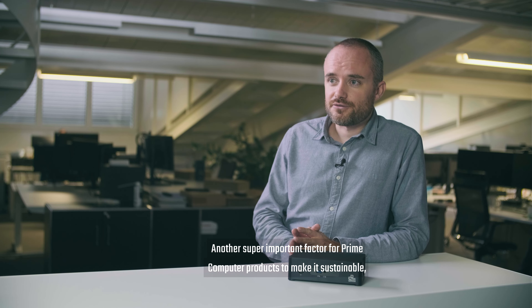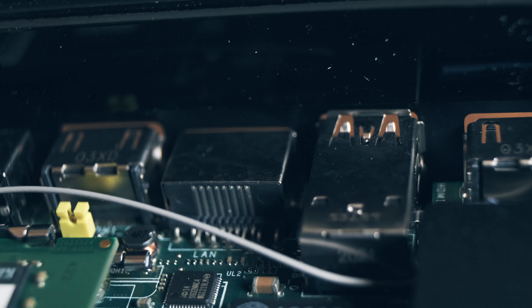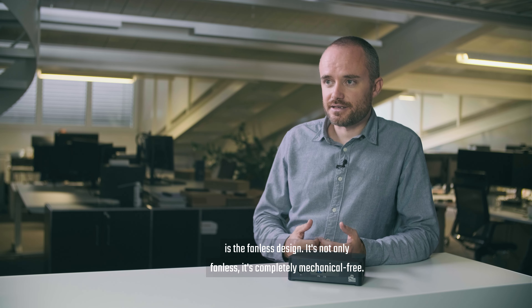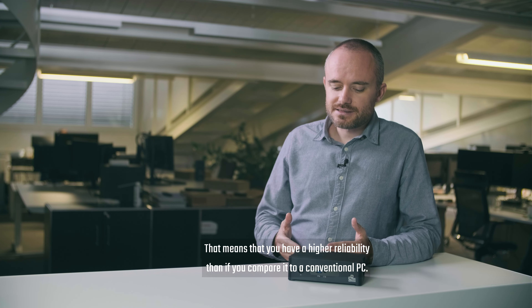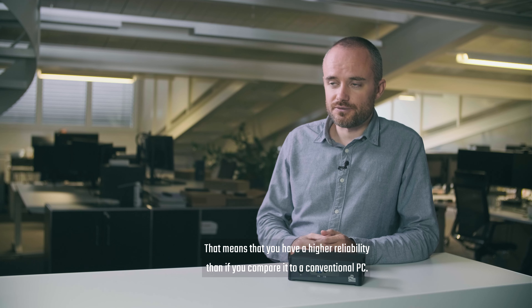Another super important factor for Prime Computer products to make them sustainable is the fanless design. It's not only fanless — it's completely mechanical-free. That means you have a higher reliability than if you compare it to a conventional PC.